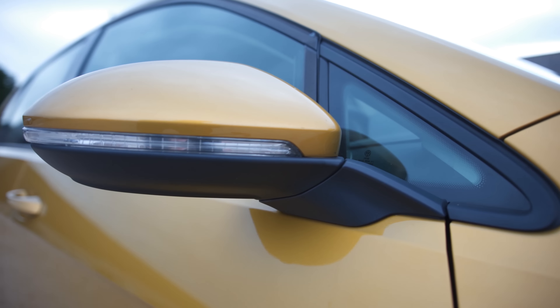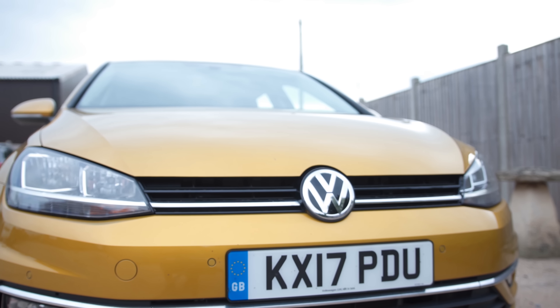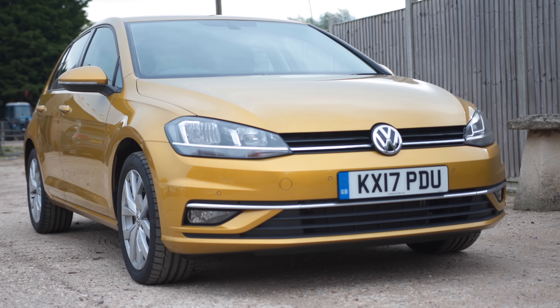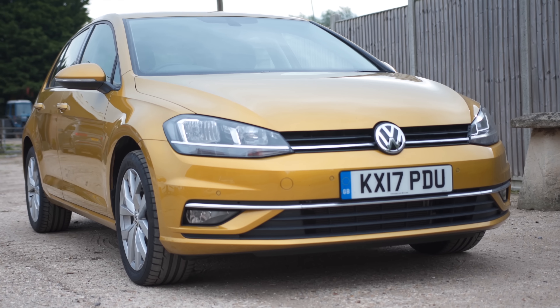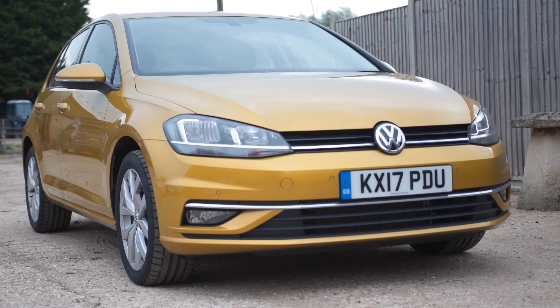The cheapest S trim level is a little bit stingy, so we'd go for at least an SE which adds automatic headlights and wipers, smartphone connectivity and adaptive cruise control. Take it one step further and go for the SE Navigation which adds sat-nav. Whichever model of Golf you choose, it should be affordable to live with, especially if you go for the 1.0L because that returned 50 miles per gallon in our real-world MPG tests. You'll also benefit from its strong resale value — it costs about the same to buy as a Vauxhall Astra or Ford Focus, but it's better equipped and will be worth more when it's time to sell on.